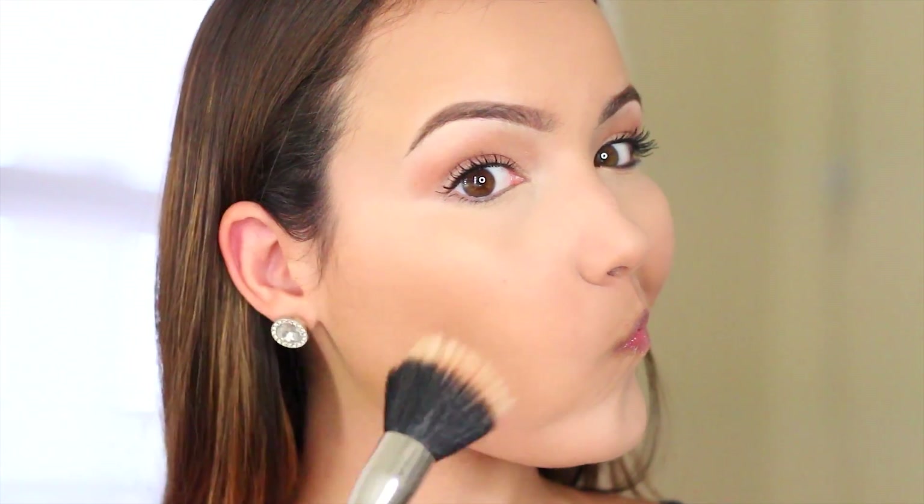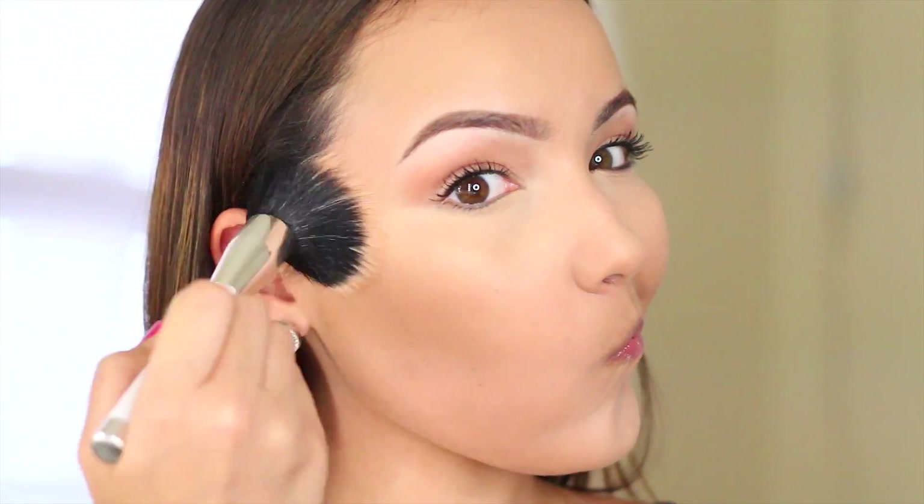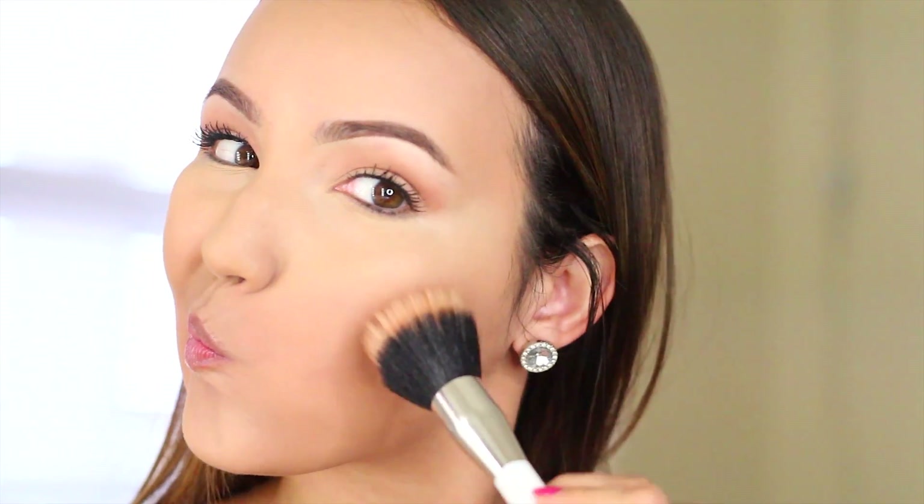Then I'm going to go in with this bronzer from Too Faced — it smells like chocolate, it's amazing. I'm just going to bronze up the outer perimeter of my face, not really contouring, just adding a little bit of color and warmth.